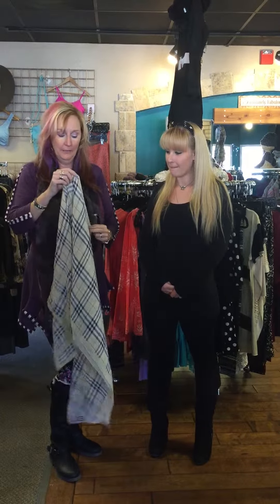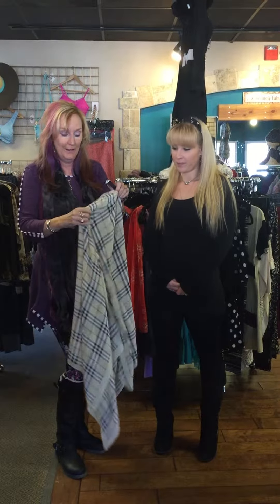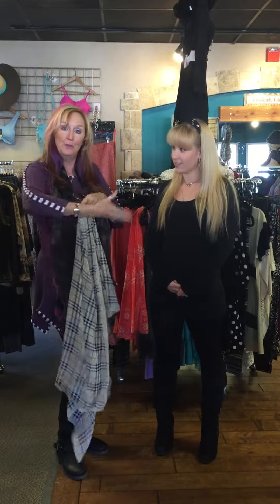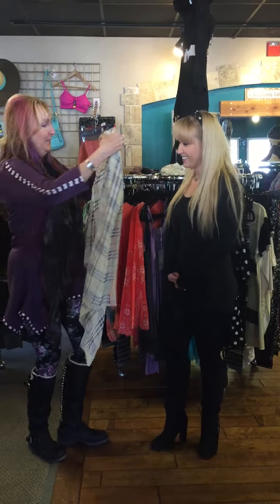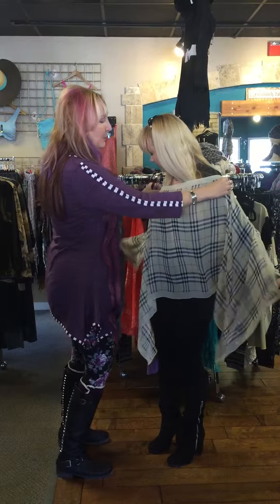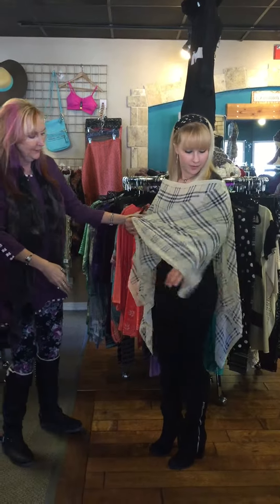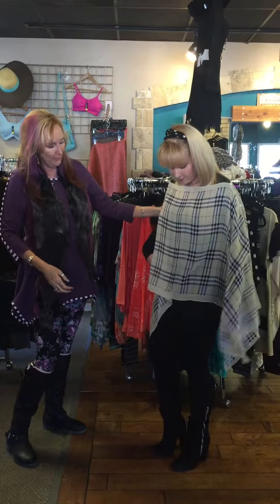Very lightweight, fun. You can wear it with long sleeves or short sleeves, so it's versatile. I'm going to demonstrate on my beautiful Vanna model. If you're more petite, you put the little buttons on the side so it doesn't cut you off, and it adds so much fun to your outfit.